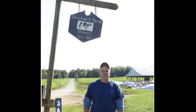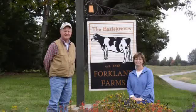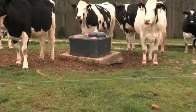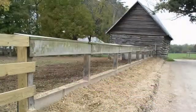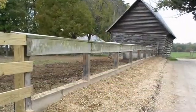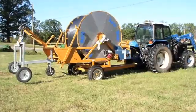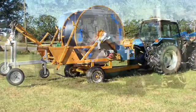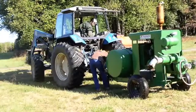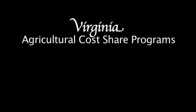Many best management practices have been installed on Rock Mill Farms and Falkland Farms. These practices were incorporated through cost-share programs offered under the Natural Resource Conservation Service, Farm Service Agency, and the Peter Francisco Soil and Water Conservation District. The programs utilized were the Conservation Reserve Enhancement Program, the Willis River TMDL Program, the Virginia Best Management Practices Program, and the Environmental Quality Incentive Program. These programs provided the following conservation practices.